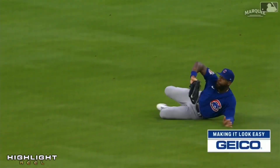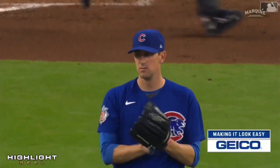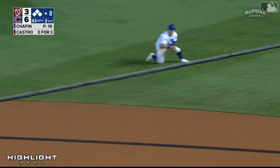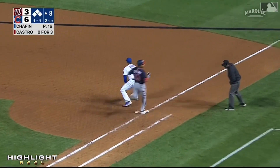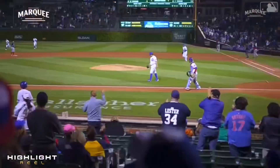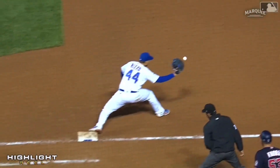Nice catch by Jason out there in right field. That one hit — and diving play — Horner gets it. Nice play. Nico Horner pumped up. He saved a hit and a run, maybe two.